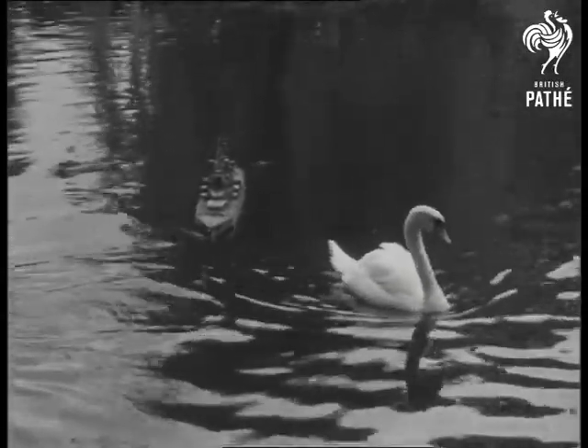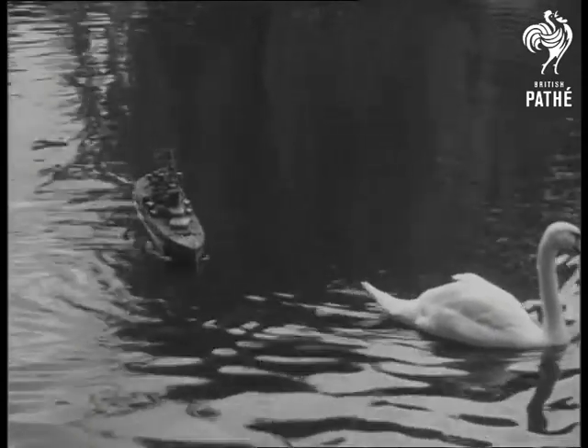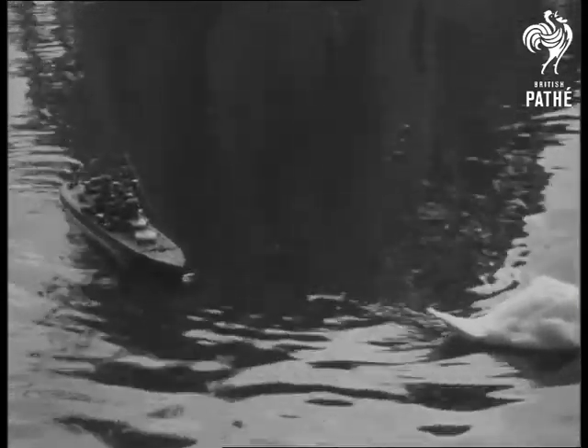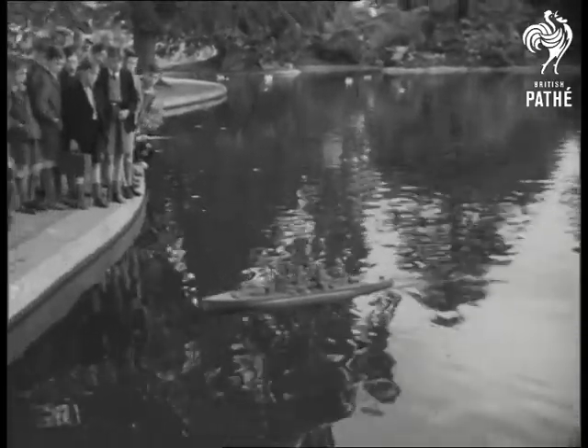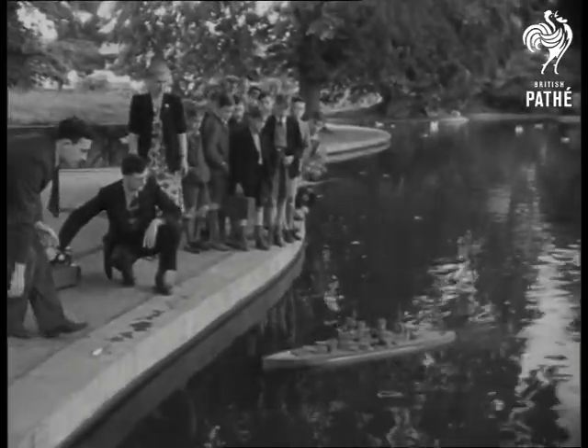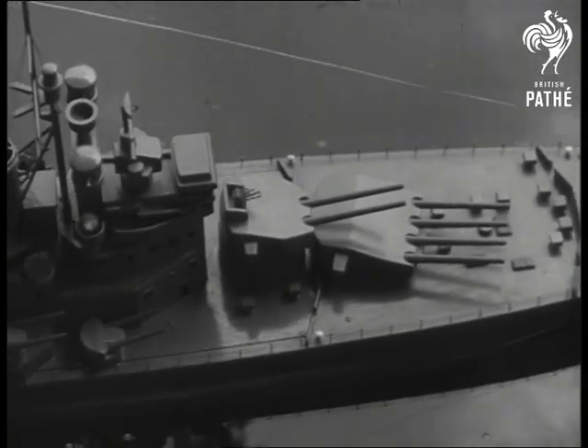Hey you, out of the way! As though steered by an invisible helmsman, the battleship turns for home with the grace and assurance of a liner docking at Southampton.